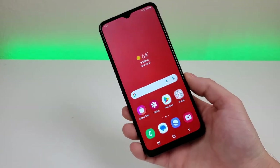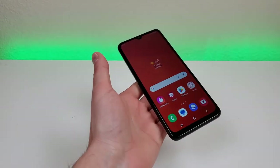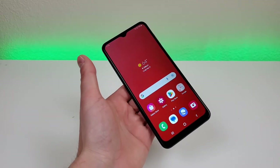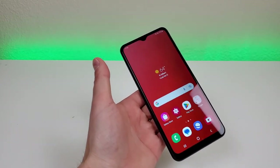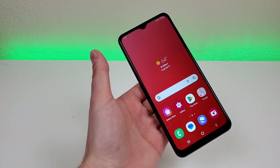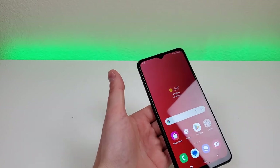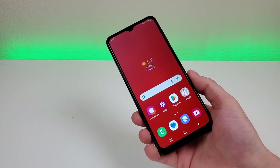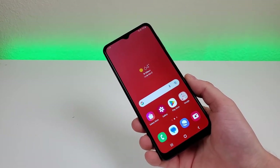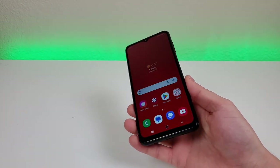One downside with the Galaxy A04s is that there is no NFC. If you like making mobile contactless payments using tap-and-pay services such as Samsung Pay or Google Pay, you cannot do that here. That's a feature I use quite a bit on phones that support it, so I certainly wish this phone had it. Now let's take a closer look at the hardware of the phone.